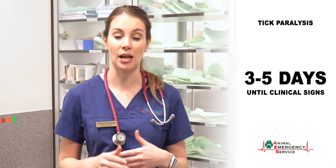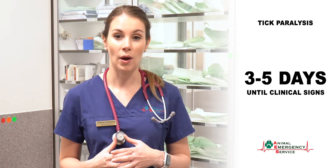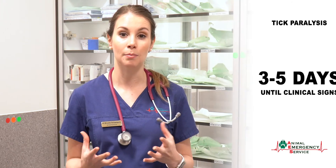When a tick bites, it takes about three to five days for them to start showing signs. The way this toxin works is it binds to the nerves, and these nerves control their ability to move, breathe and swallow.